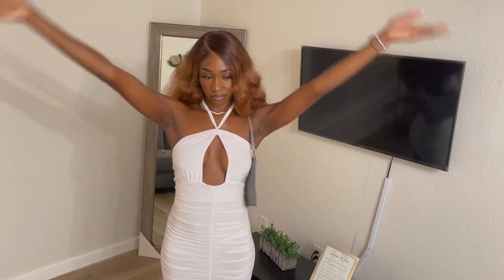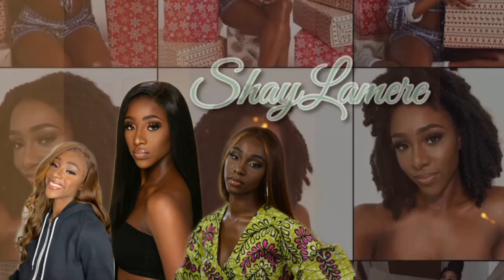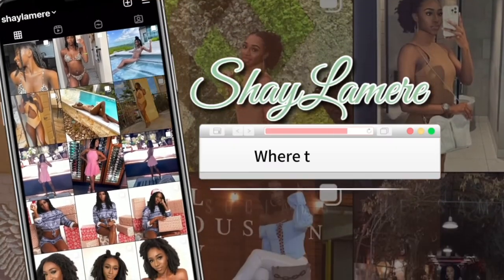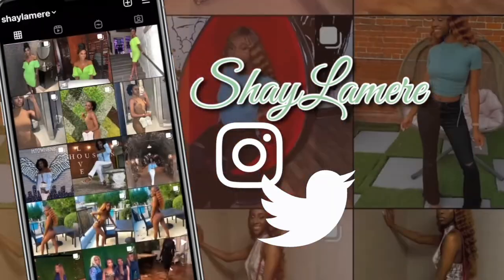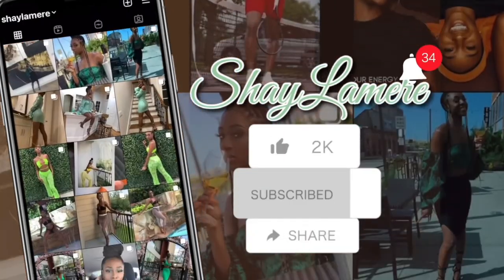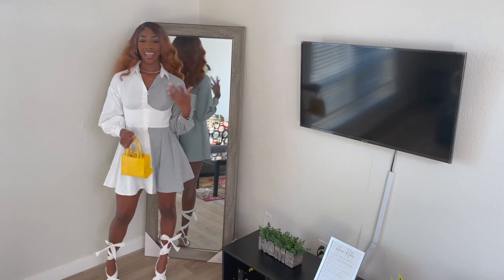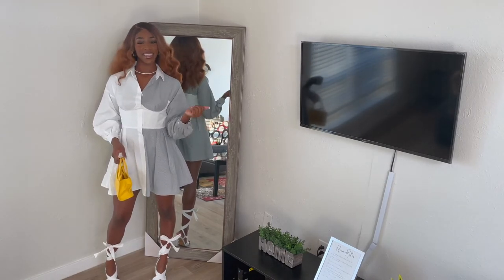This is Aquaman, but let me do it. Hey y'all, it's your girl Shayla Muir, aka Self, aka Slim Luck, because your luck is slim with me.